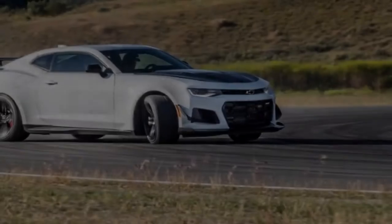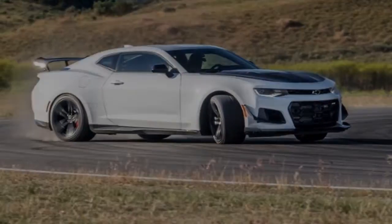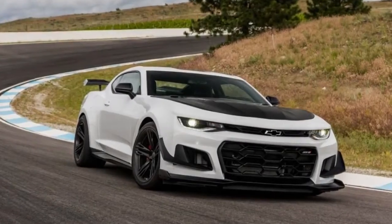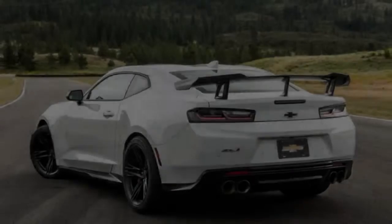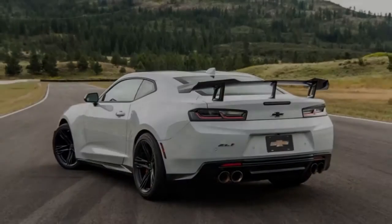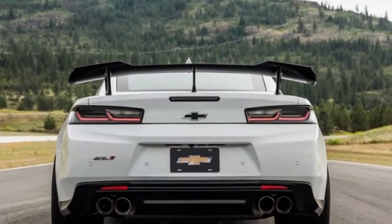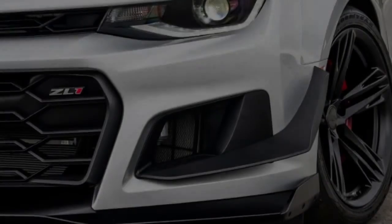Chevy told us to consider the ZL1 1LE as the successor of the Z28. This doesn't mean there will never be another Z28 — it just means the ZL1 1LE is the best they have to offer right now. Personally, although I'm usually more impressed with a naturally aspirated car, I'm even more impressed that we have a Camaro with a supercharged V8 that can handle incredibly well on the track.